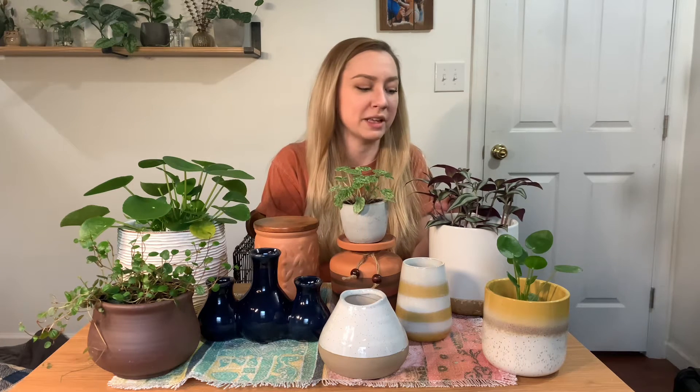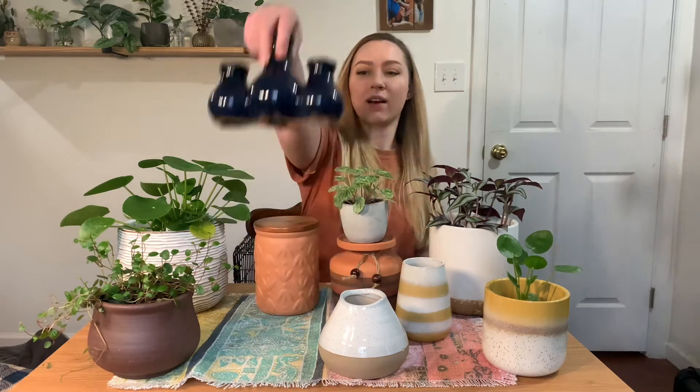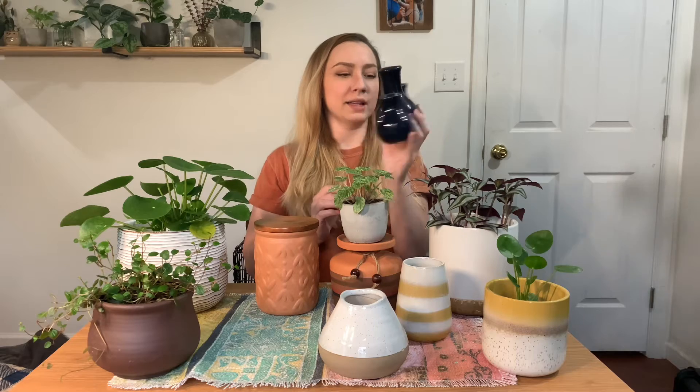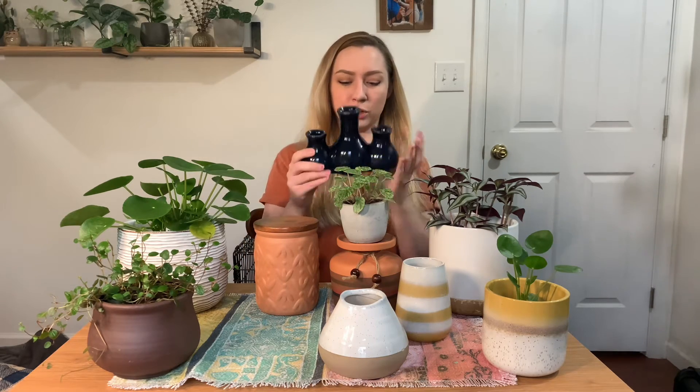I don't have too much light in my apartment and I have a lot of plants, so I don't have room for any of them to be gigantic if they need a lot of light like that. And then I got this little guy — I've had my eye on this for a while. I'm gonna use it for a propagation station. I think it's super cute.